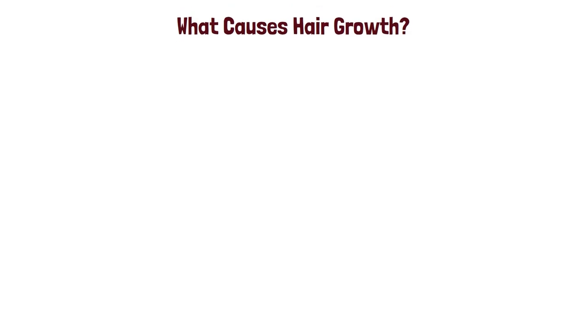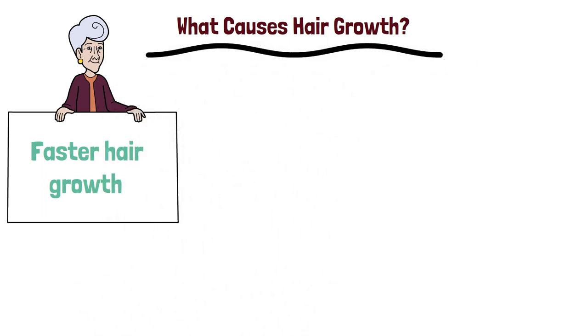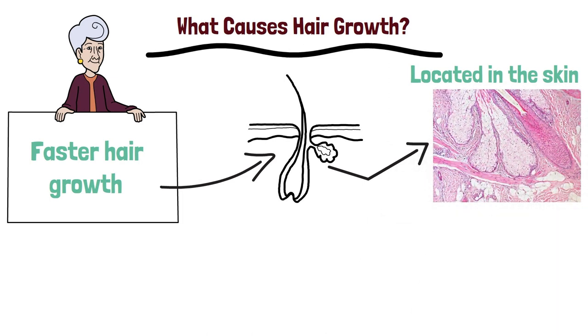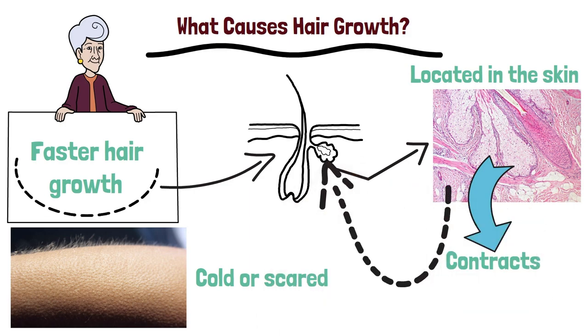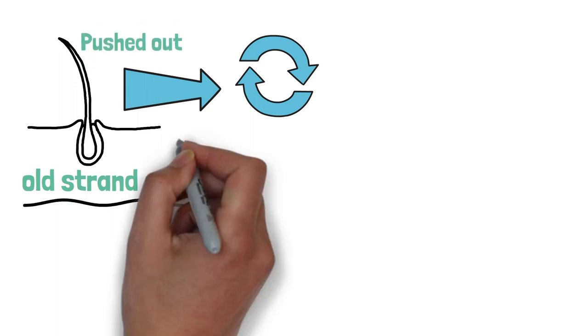What causes hair growth? Before discussing ways to promote faster hair growth, it is important to understand what causes hair growth. Hair follicles are responsible for hair growth, and they are located in the skin. Each hair follicle contains a tiny muscle called the erector pili, which is responsible for causing the hair to stand up when we are cold or scared. When the erector pili contracts, it sends a signal to the root of the hair follicle, which begins the process of hair growth. The root then produces a new hair strand and pushes the old strand out. The process of hair growth is cyclical, meaning that the hair strand can be pushed out and replaced multiple times by the same follicle.